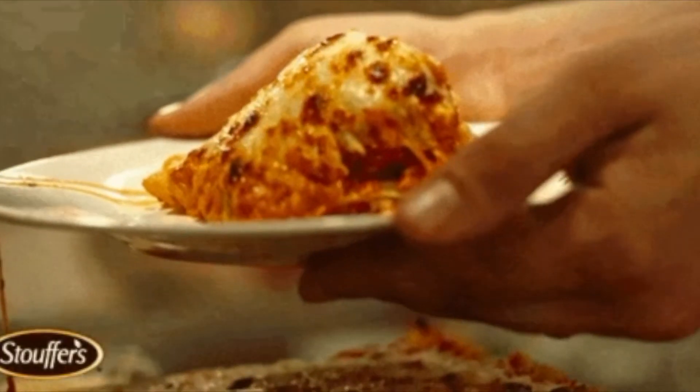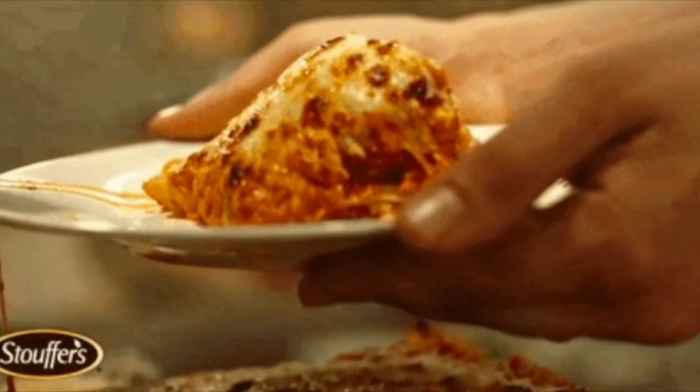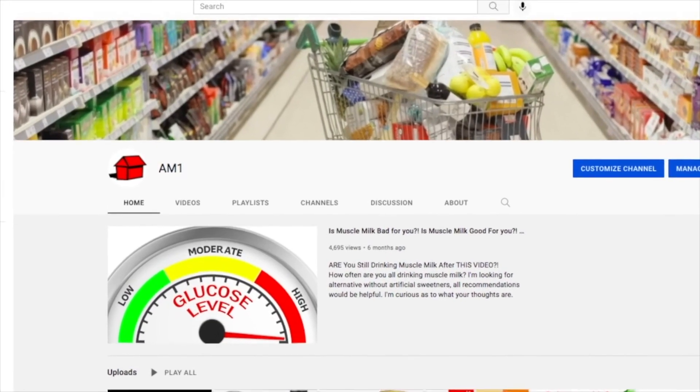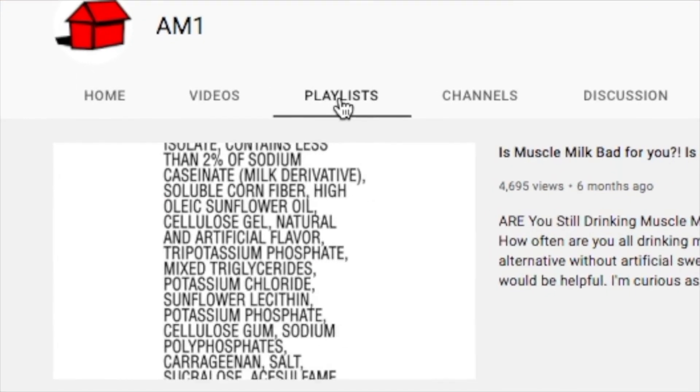So there you have it. Was Stouffer's lasagna any better or worse than you expected? Leave your comments down below and subscribe. Be sure to check out the playlist on the channel for more of the food and drinks you know, love, and consume on a regular basis.